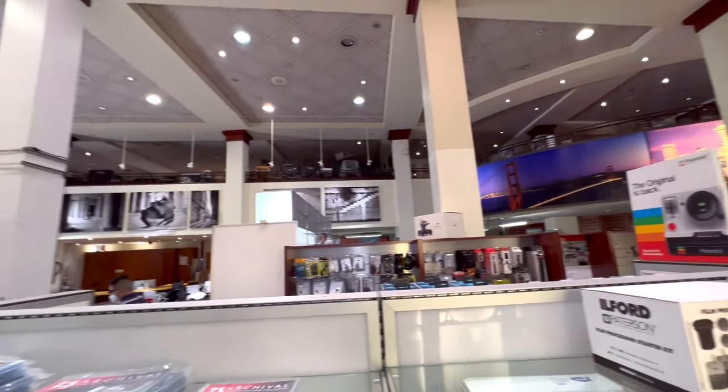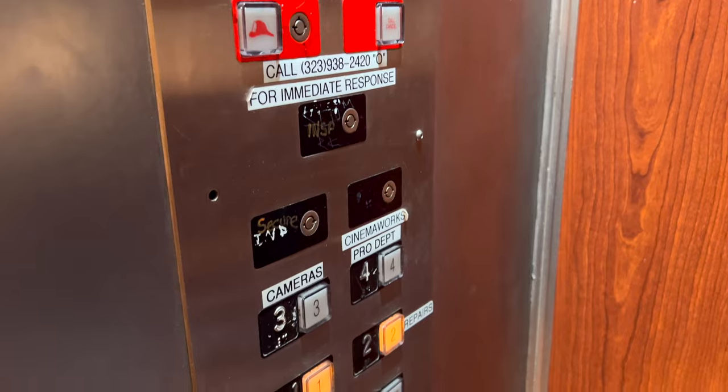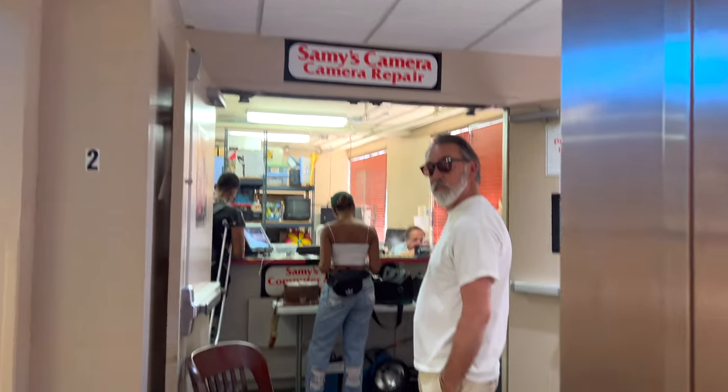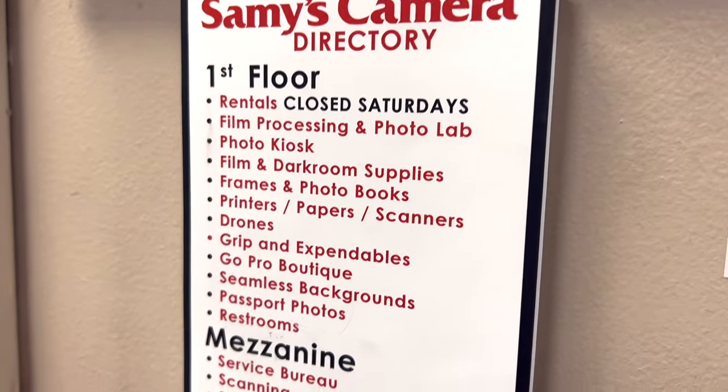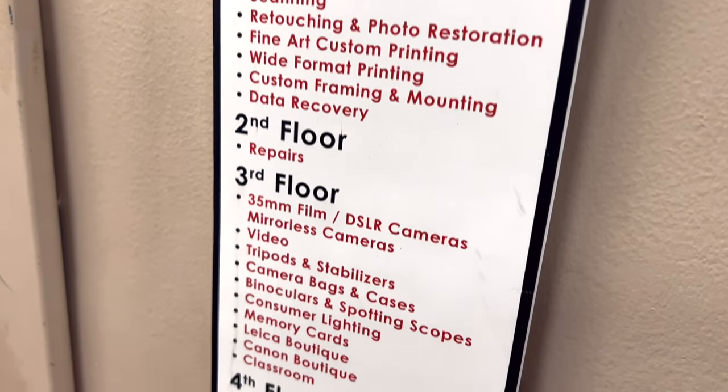At first when I walked in, I did not know where to go — I couldn't find the cameras. You actually have to take an elevator to go to the second, third, and fourth floors. The second floor is Sammy's camera repair. The third floor is where you see all the latest mirrorless and DSLR cameras, even some video stuff.